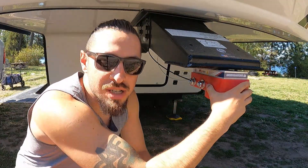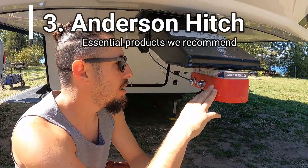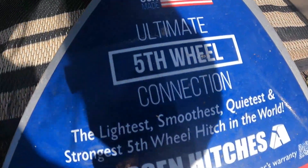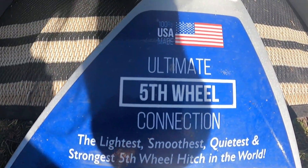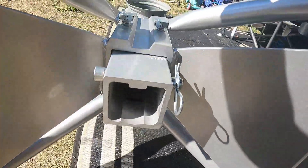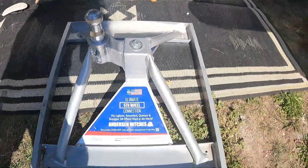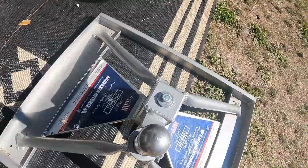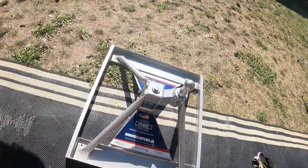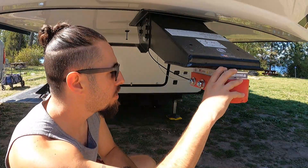Our next essential item is the Anderson hitch — definitely one that you absolutely need for pulling a fifth wheel. It has a 20,000-pound capacity, a 90-degree turn radius, so you can pretty much get into any spot or corner. It's a lot easier than the original hitch we had on our old RV, so it's definitely essential.